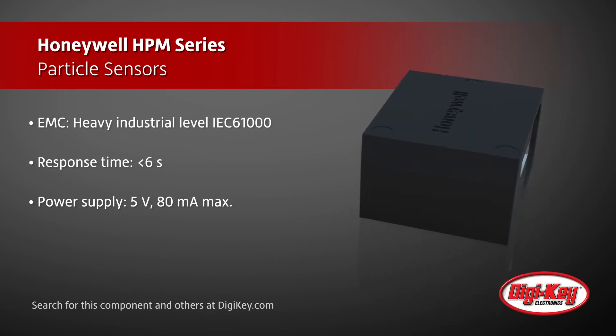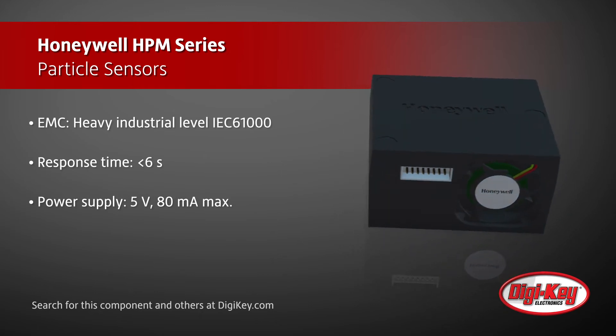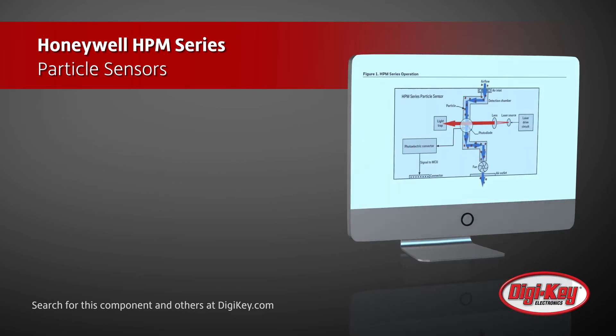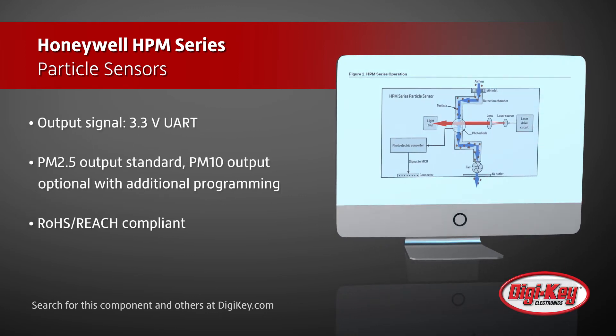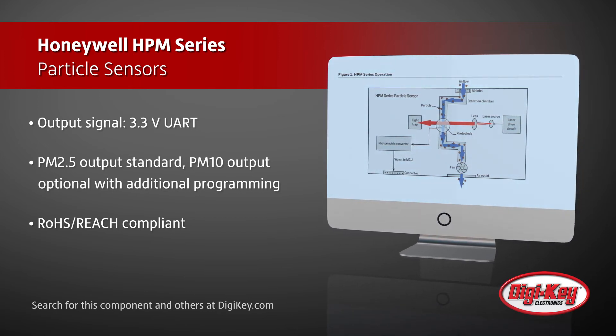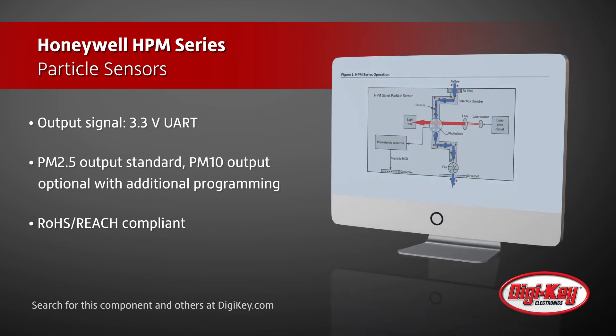The sensors output data based on PM2.5 detection, but can be reconfigured for PM10 detection. Honeywell HPM series particle sensors offer an industry-leading 20,000-hour rated operating time, and their enhanced reliability allows for use in harsh environments.